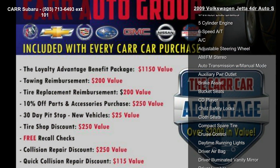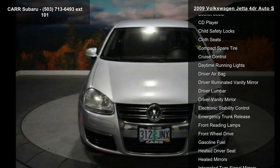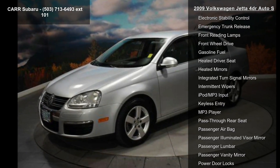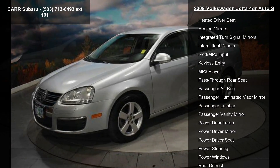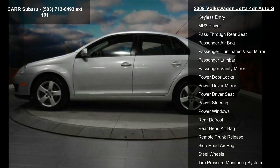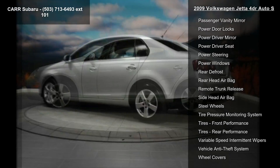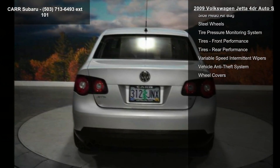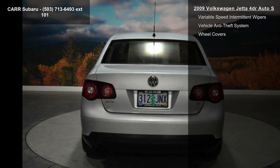Some of the top features included with this vehicle are 4-wheel ABS, 4-wheel disc brakes, 5-cylinder engine, 6-speed automatic transmission, AC, adjustable steering wheel, AM-FM stereo, auto transmission with manual mode, and auxiliary PWR outlet.